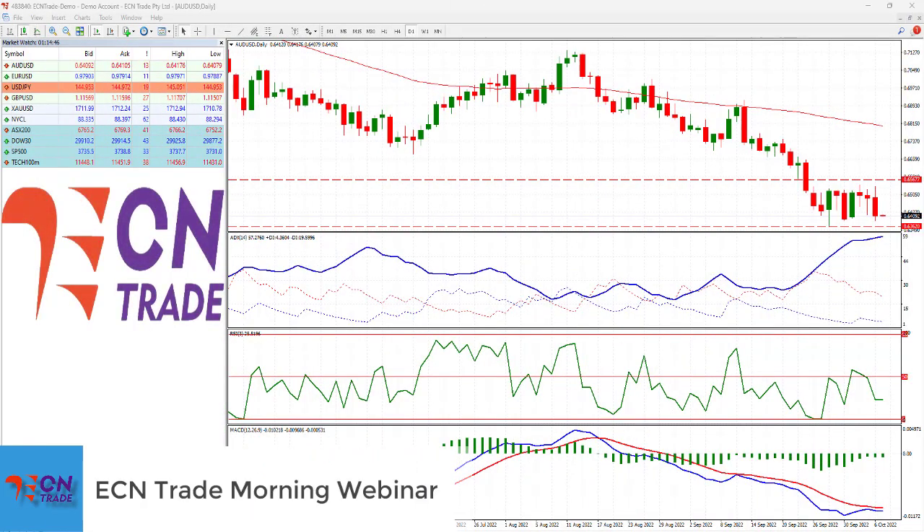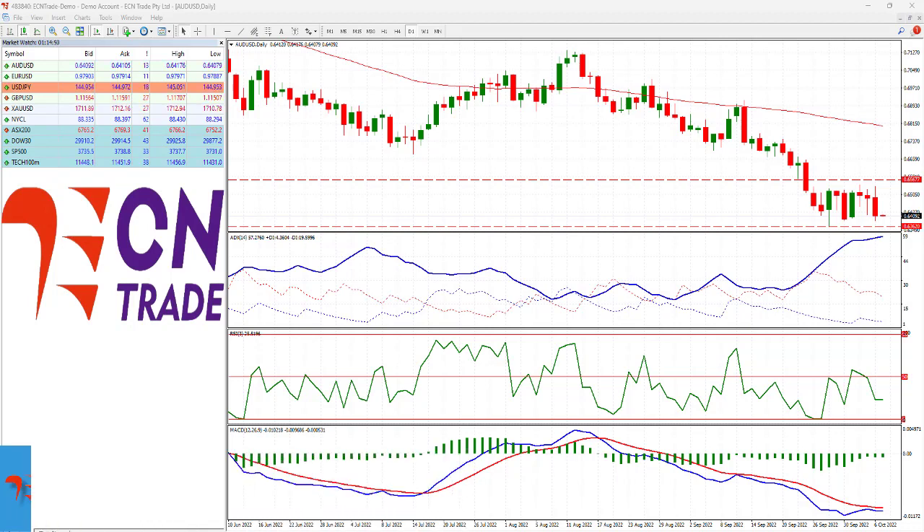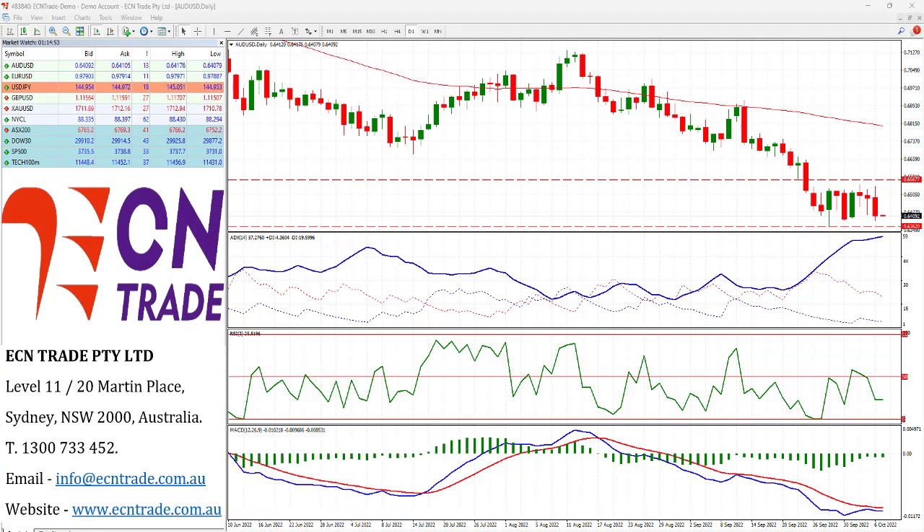Overnight it was another challenging topside challenge for the Australian dollar, as the market did attempt to take the level on at 65.60-65.65, and ended up posting an engulfing candle, now negating the previous candle which was close to a hammer or a dragonfly, and therefore now looks for a new direction, as the market is now possibly likely to be a little bit weaker into today's session.